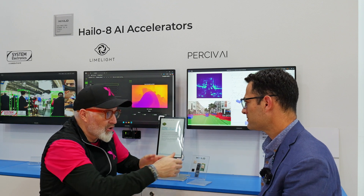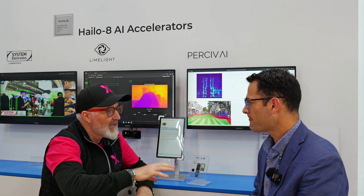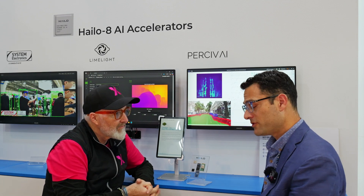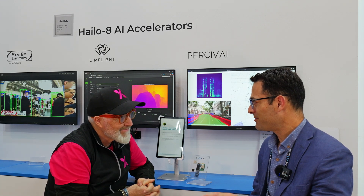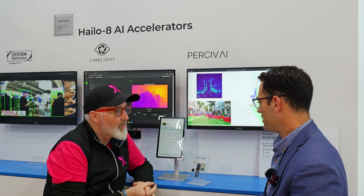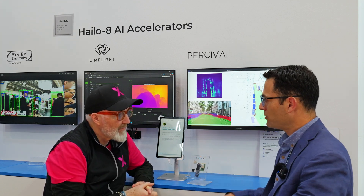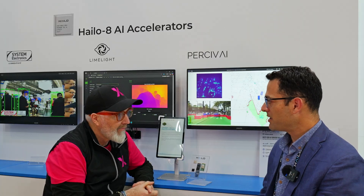At Embedded World, when someone comes to the booth and says 'this is the problem I'm trying to solve,' the most frequently asked question is: how can I get this to my desk as soon as possible? Fortunately, we have many options — with Raspberry Pi and partners like EBV and Solid Run — so you can get similar silicon in different form factors that make sense for your use case. Our software is completely open, so even before you get the hardware, you can explore our GitHub, see examples, models, and get to know our runtime environment.